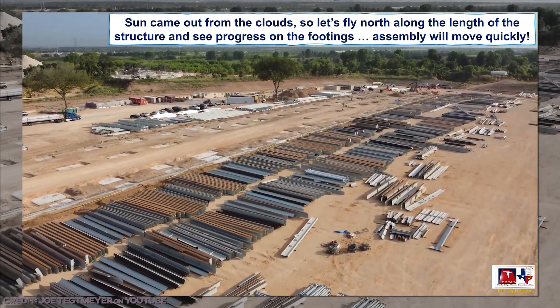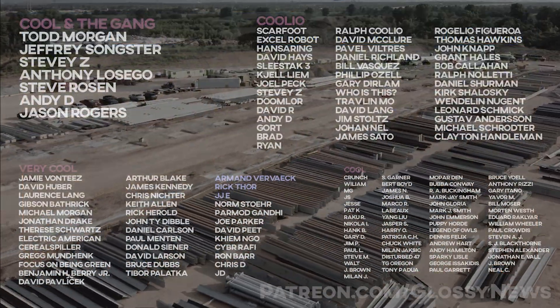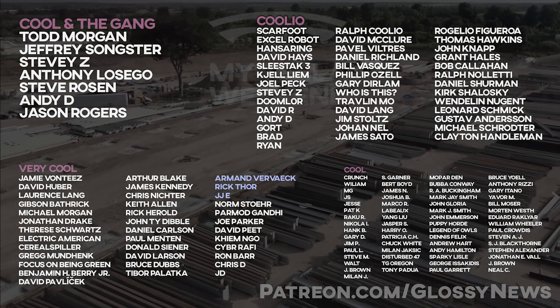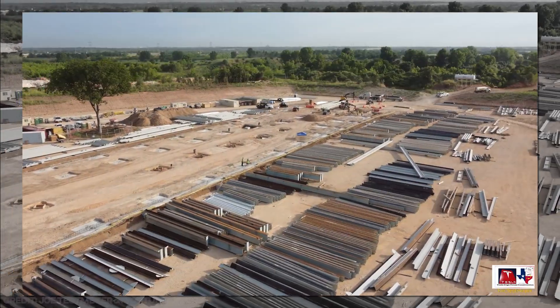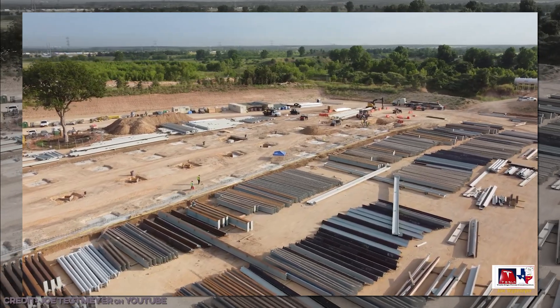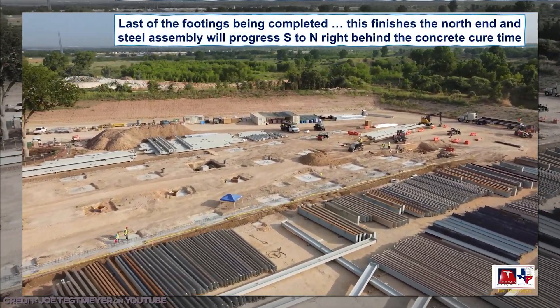Videos like this take a lot of time to produce. If you find value in what you see, consider offering your support on Patreon, where you'll get early access, exclusive content, and a lot more. YouTube is the devil, though less so than they were previously — long story. Your support is literally what makes me able to keep going, and I thank you all for your decision to support the channel.